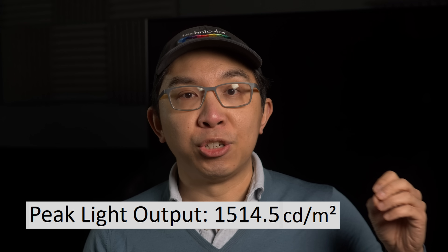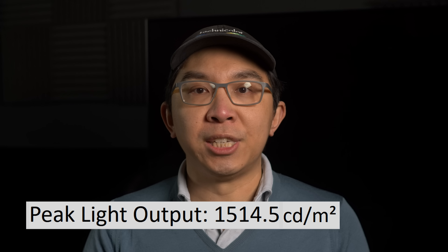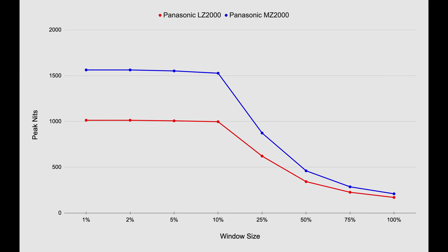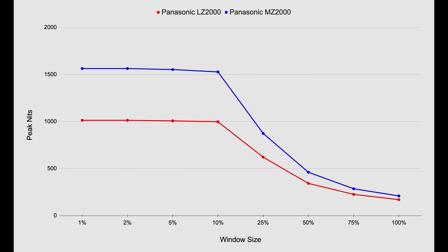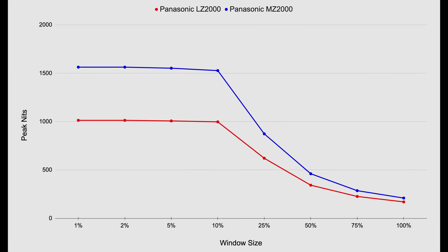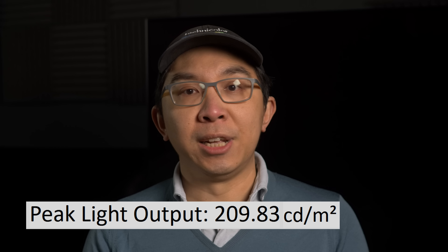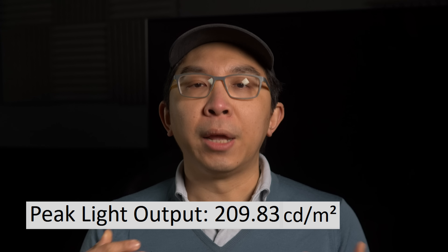After calibration, peak brightness on the Panasonic MZ2000 OLED measured 1500 nits on a 10% window at D65 white point, representing a 50% increase over last year's LZ2000, which is the single biggest jump in OLED peak luminance from one model year to the next. Full-field brightness came in at more than 200 nits at D65 white point, again higher than any other WRGB OLED television we've measured so far.